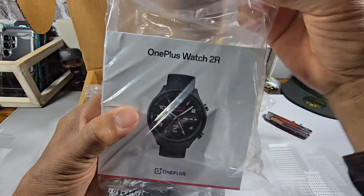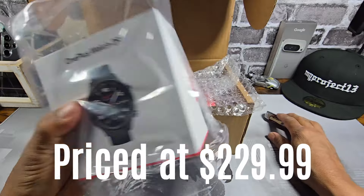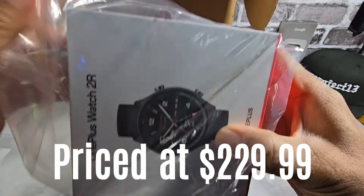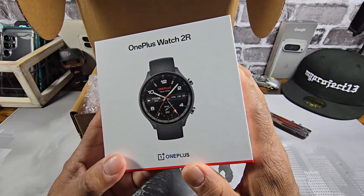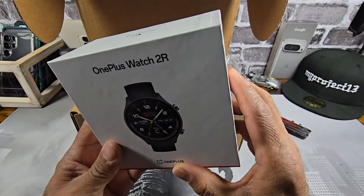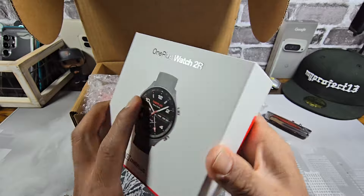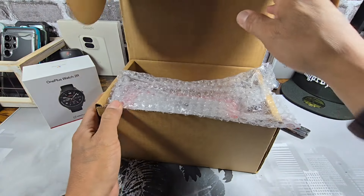I ended up getting the watch here for free, which I'm excited to use. I've seen some reviews and from what I'm seeing, it's a really decent watch. So I'm going to set it up and try it out, but I'm not going to do that right now.